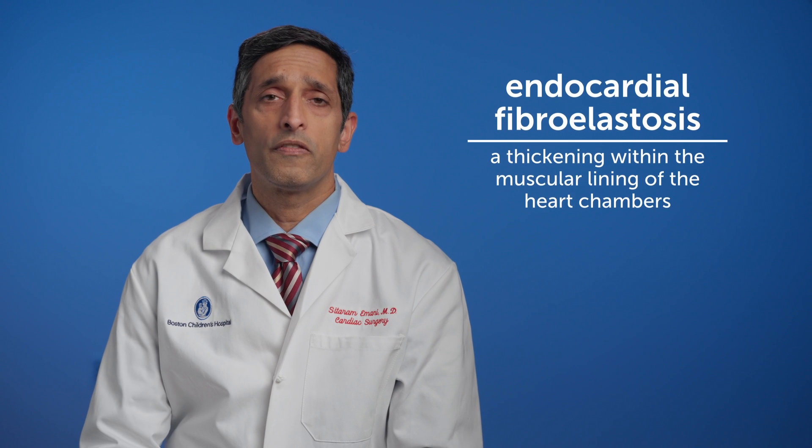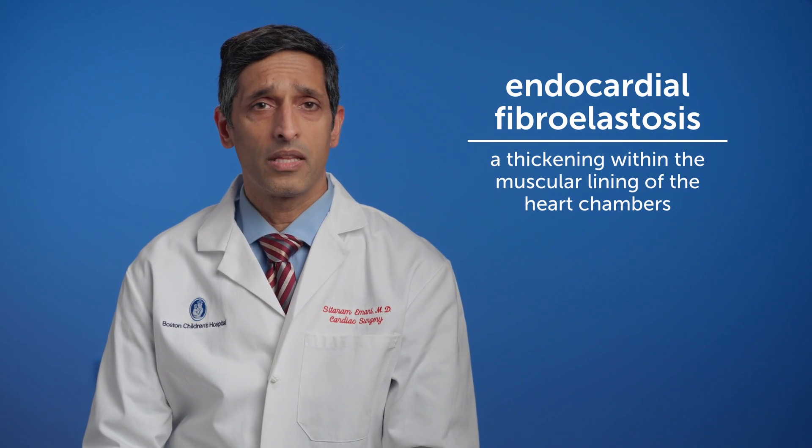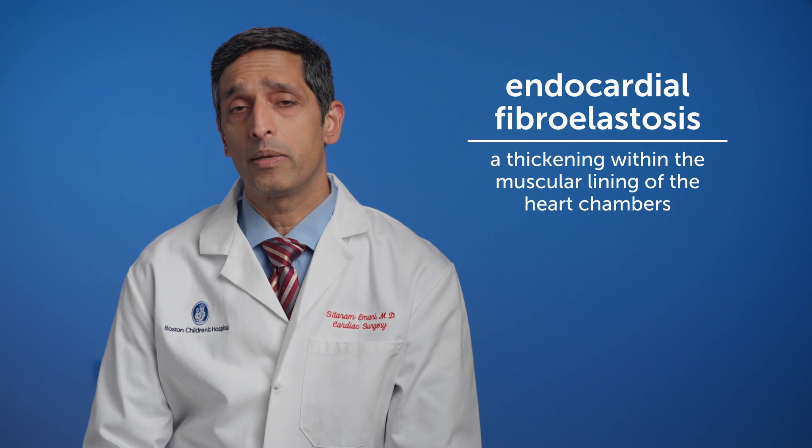Importantly, in patients with hypoplastic left heart syndrome the left ventricle has a thick layer of endocardial fibroelastosis which lines the left ventricle and prevents it from working properly.